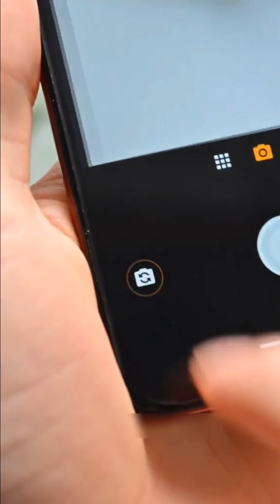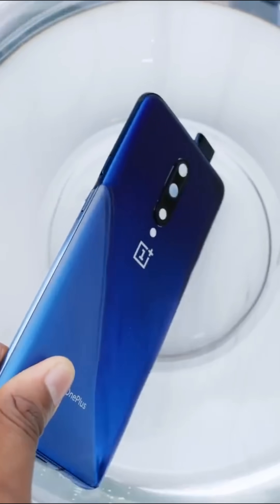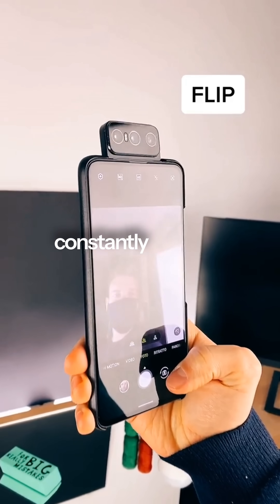There are three reasons this deep dive into mechanics failed. First, water resistance. A huge moving door means an IP rating is basically impossible. You can't seal a phone that's constantly opening up.